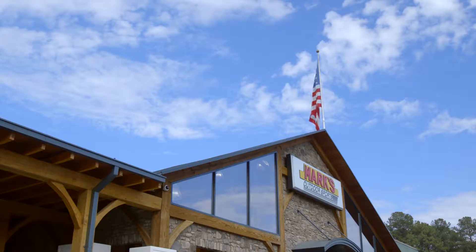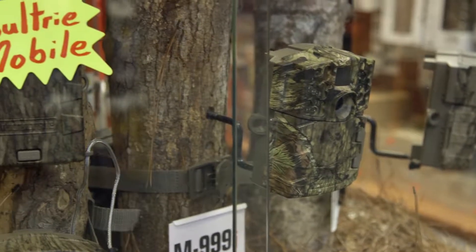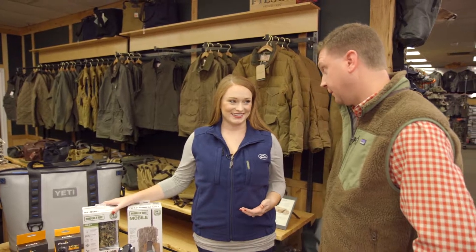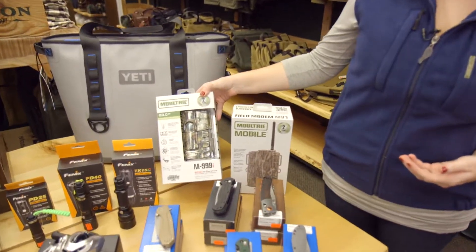Throughout the month of December we are doing a series with Mark's Outdoors because we want to help y'all know exactly what to get your loved ones for Christmas this year. Jeremy with Mark's Outdoors has really given us the secret inside scoop, and I always love coming in here because you can find something for any guy — or girl — in your life.